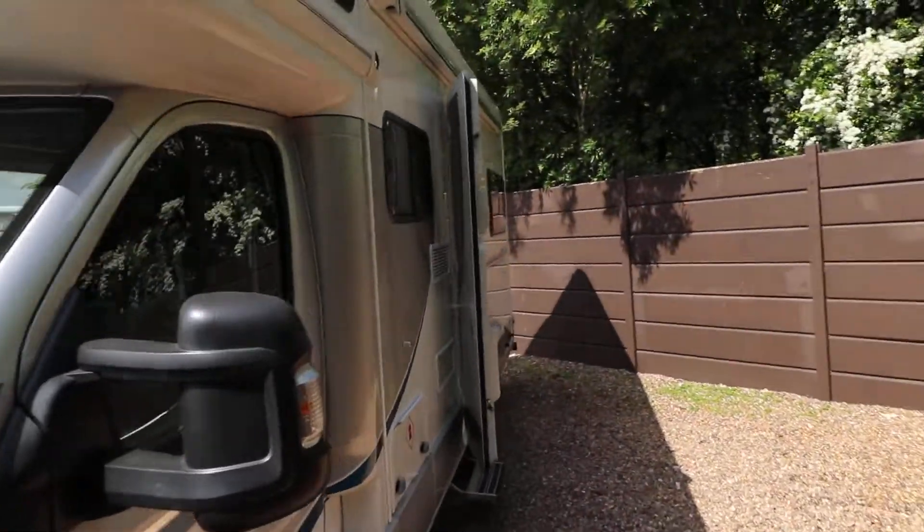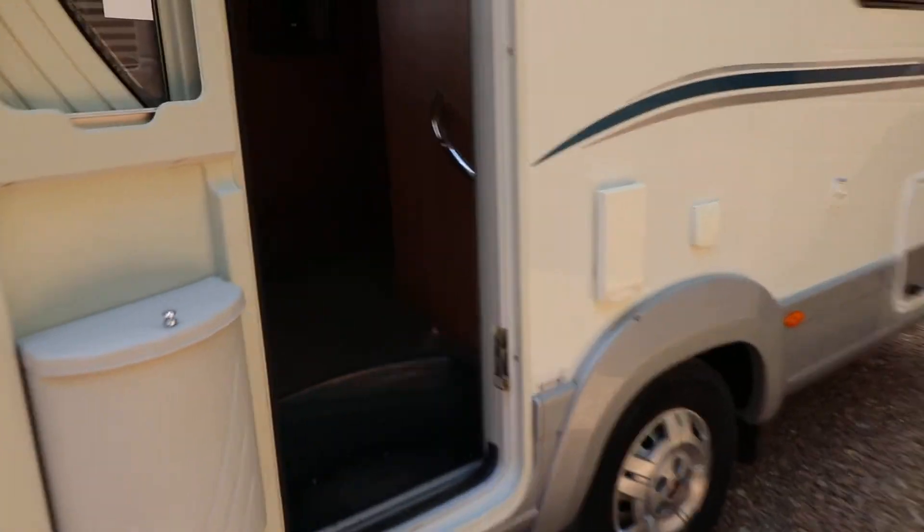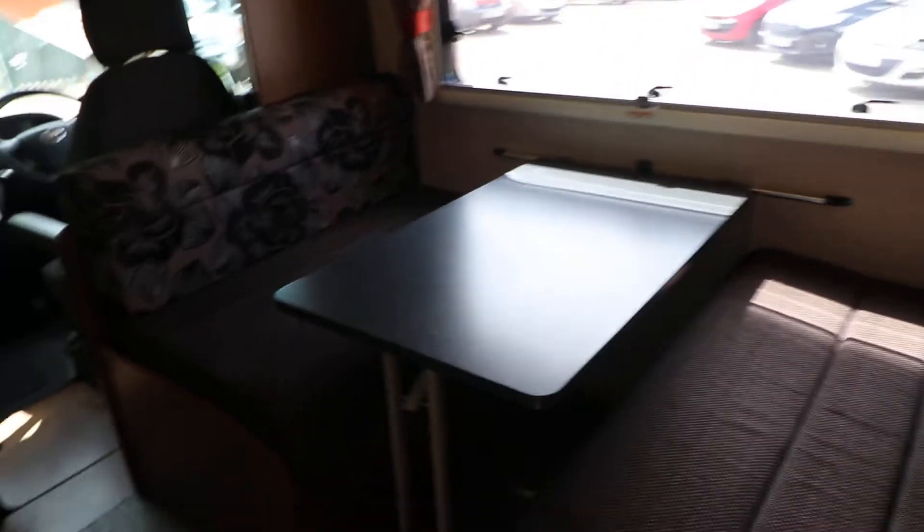As you can see from the side, it has a full length awning, a digital TV aerial, and an electric entrance step. On the back there is a tow bar and protection bar as well.